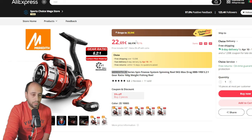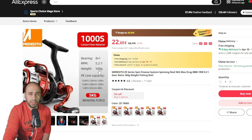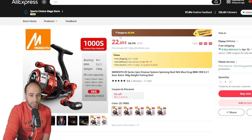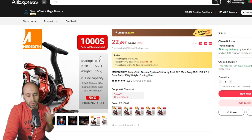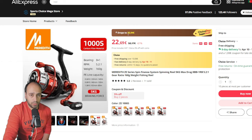Continuing on, this is a reel I'll probably be getting on this Choice Day — it will be 20 euros and 94 cents for the ultralight version. It's 160 grams for a 1000 size reel, which is fantastic. It's red, which is nice but hard to pair with other gear. It has eight plus one ball bearings, 5 kilos of drag — around 10 to 11 pounds — and at 160 grams it's very very good. It's the Meredith Ze Spin ring reel.